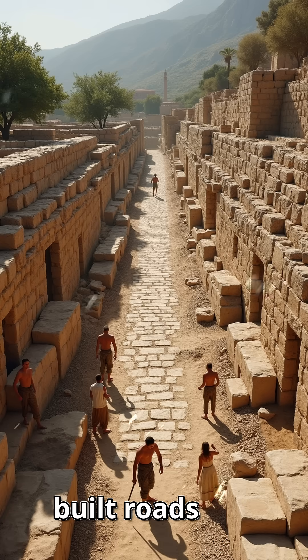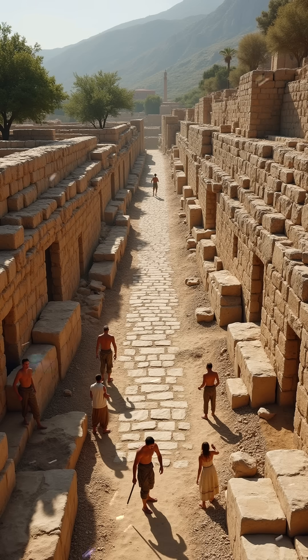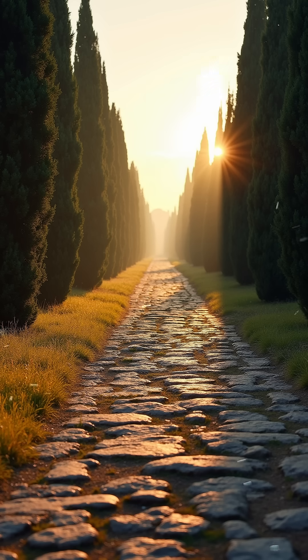Have you ever wondered how the Romans built roads that still stand today? 2,000 years ago, they engineered highways that outlasted empires, wars, and even modern traffic. The secret: brilliant layered stone.